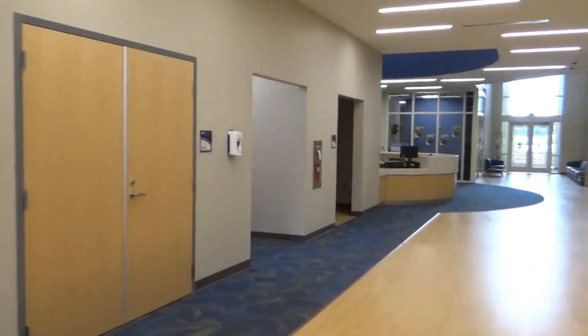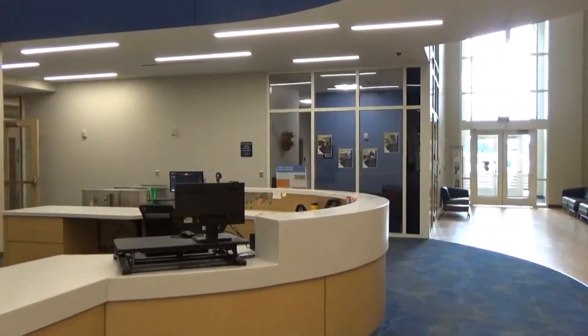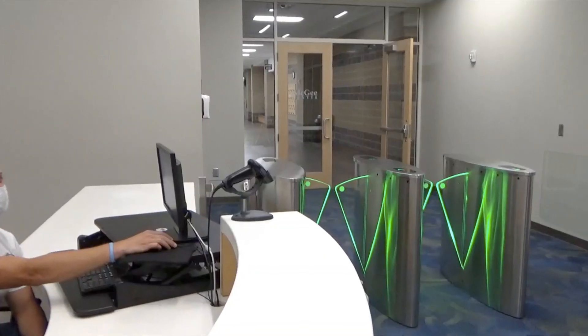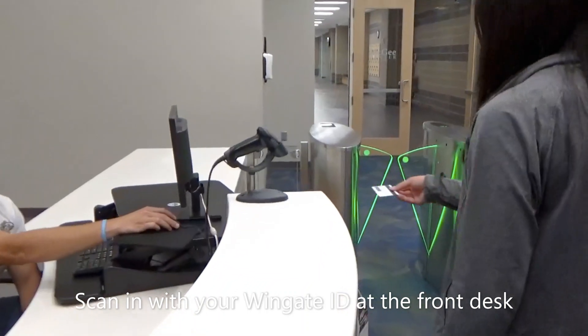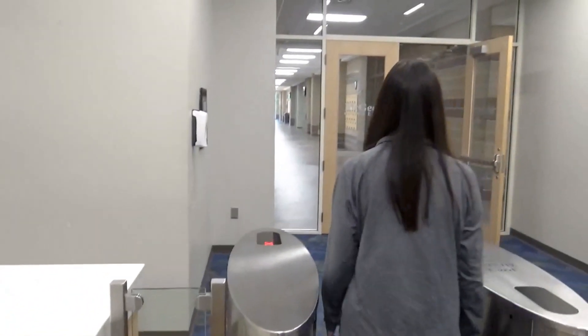When heading to the front desk you will pass restrooms and vending machines on your left. At the front desk, entry to the McGee Center is free with your Wingate ID. Just scan the barcode, the gates will open, and you will enter the facility.